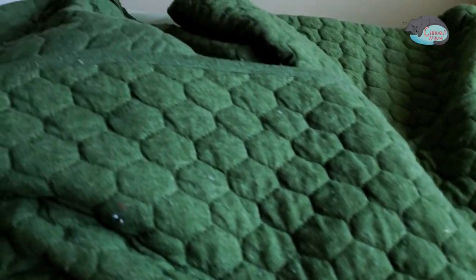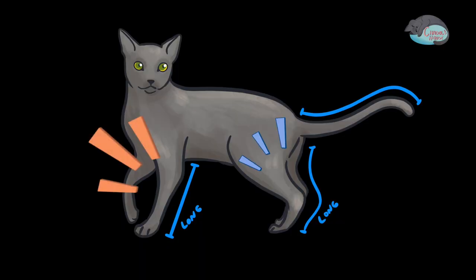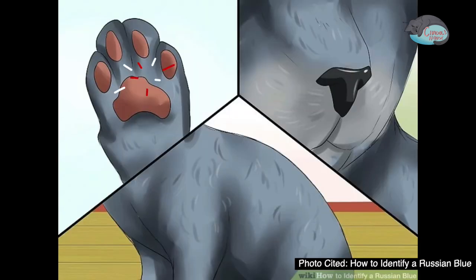As we can guess, the Russian Blue originally came from Russia. They are a foreign type of cat, which means they will have long slender bones and lean muscles. They will also have small and round paws.